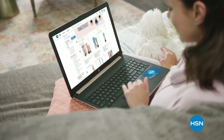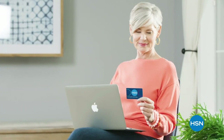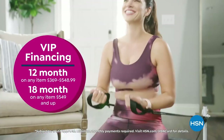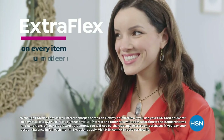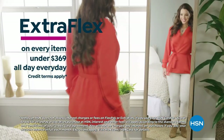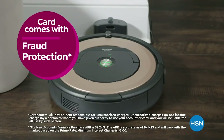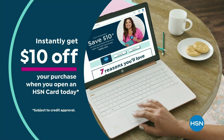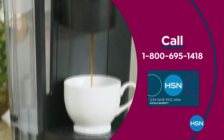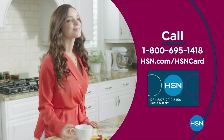Get the best deals on the things you love with the HSN card. As an HSN card VIP, you'll get all kinds of perks, like VIP financing on so many items, plus extra flex on every item under $369 all day every day, and at least eight VIP savings events a year. Includes fraud protection and there's no annual fee. Apply now and instantly get $10 off when you're approved. Call 1-800-695-1418 or visit hsn.com/hsncard.